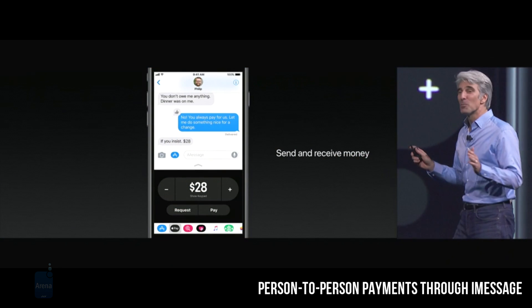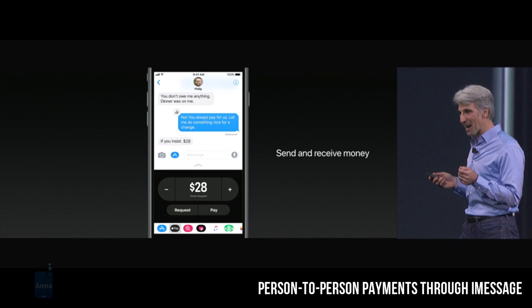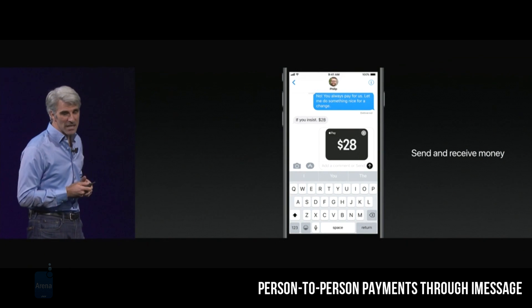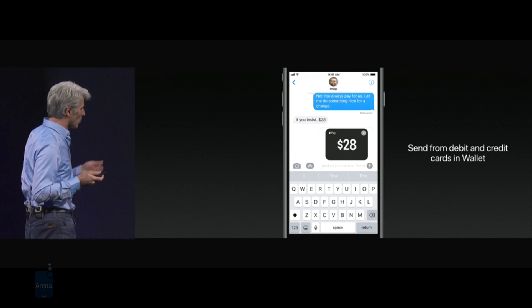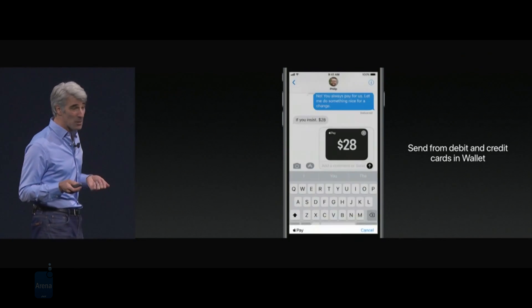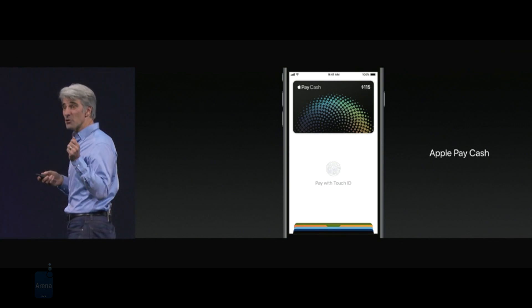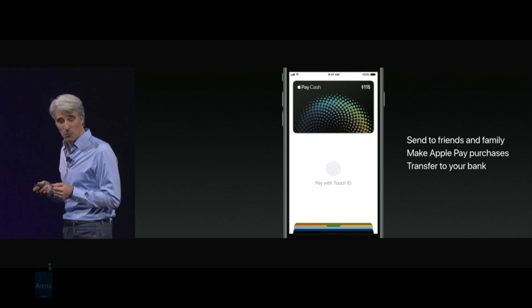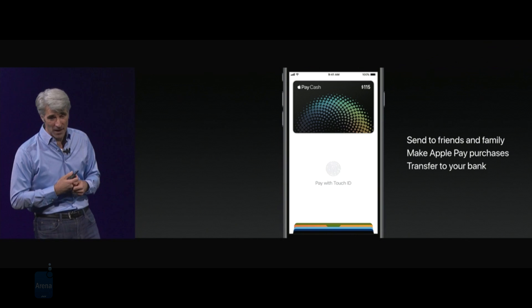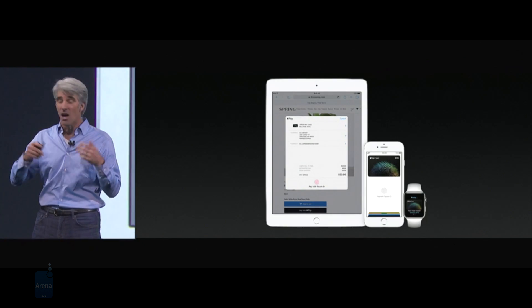iOS users will be able to send money to one another straight from iMessage thanks to a new dedicated iMessage app. Most interestingly, if someone messages that you owe them money, a contextual suggestion to send the amount with the iMessage app will immediately pop up in the suggestion bar at the top of the stock keyboard, allowing you to easily send the other party the required amount of money and be done with it. Rest assured, you will be able to receive currency from other people the same way.